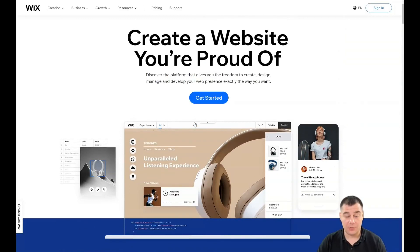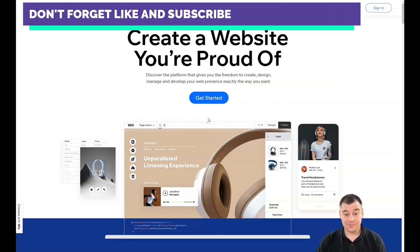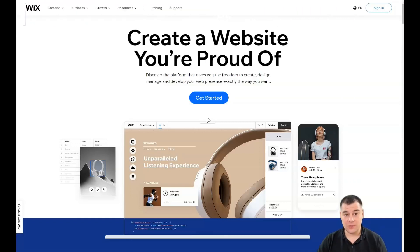I want to show you how to make that happen really fast, including all the editing features of this platform and how you can build it by yourself. I don't want to make this video overly long, so I want to make it as short as possible with maximum value. By the end of this video, you'll know how to build your landing page or website by yourself in under one hour.